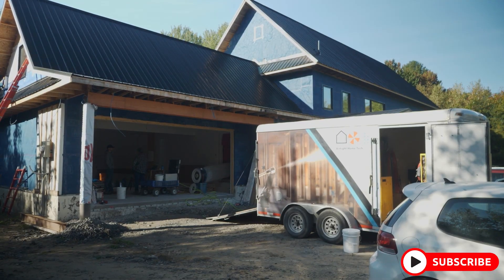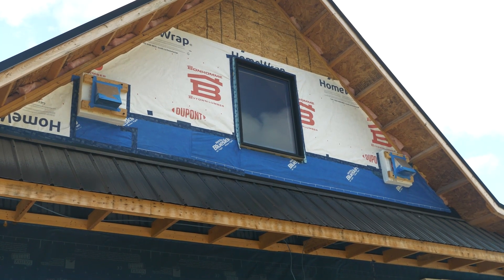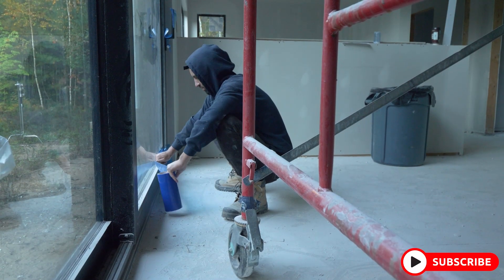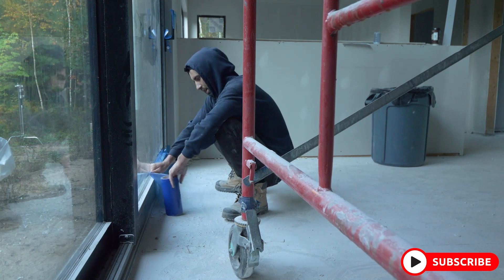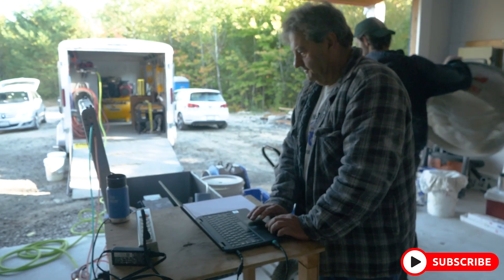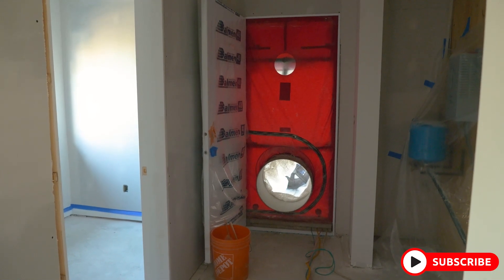Casey Gray here from The Conscious Builder. Before we get into today's video, I want to give a quick thanks to our sponsor, AeroSeal. For over 20 years, they have been helping make the homes that we build more comfortable. Whether you're aspiring for net zero energy certification, passive house certification, or retrofitting a home, AeroSeal can help you meet your air sealing requirements. We have used them and continue to use them for both new homes and renovations.